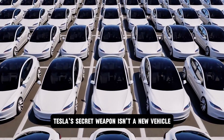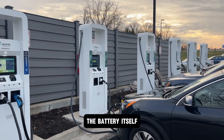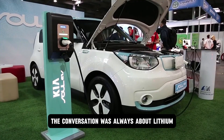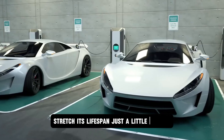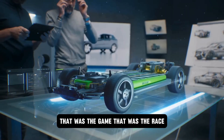Tesla's secret weapon isn't a new vehicle. It's the heart of the future — the battery itself. Batteries were supposed to be the bottleneck. Everyone said it. Everyone believed it. The conversation was always about lithium: how to charge it faster, cool it better, stretch its lifespan just a little further. That was the game. That was the race.